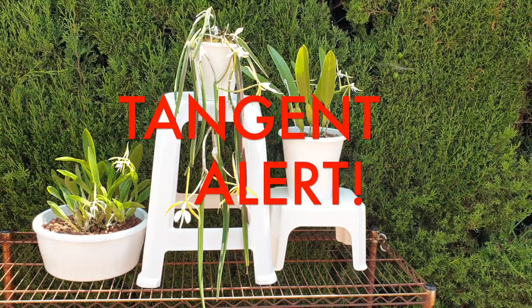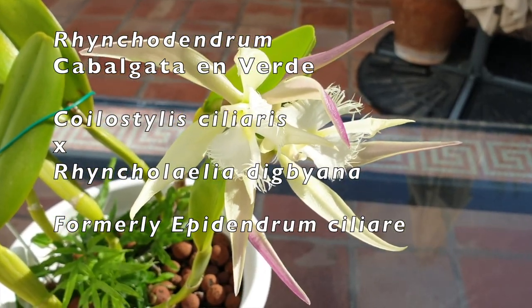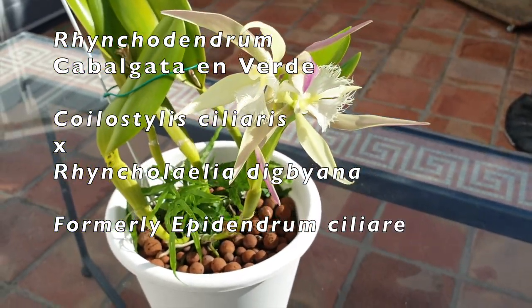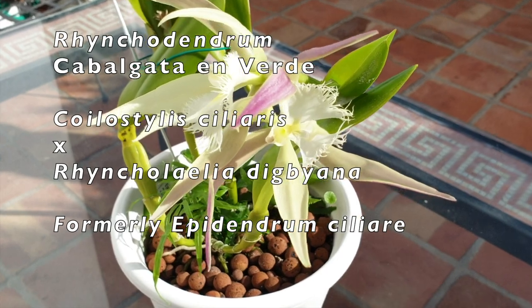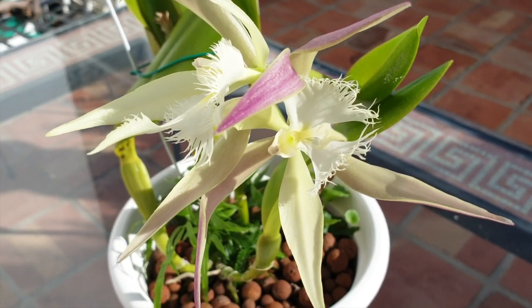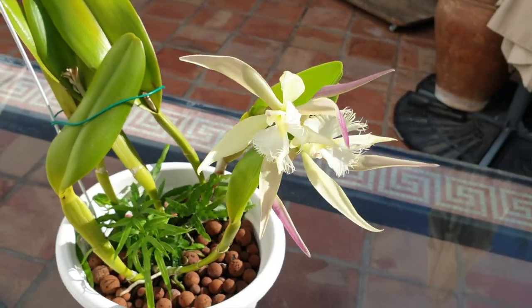I'm going to throw a little tangent in here. I have a Rhynchodendrum Cabalgata in Verde, which is a primary hybrid of Coilostylis ciliare crossed with Rhyncholaelia digbiana, but it is called Rhynchodendrum Cabalgata in Verde. Expect a name change coming at some point, because we're no longer talking about Epidendrum ciliare as the parent — we're talking Coilostylis ciliare as the parent. Fun times — it's all in the name.